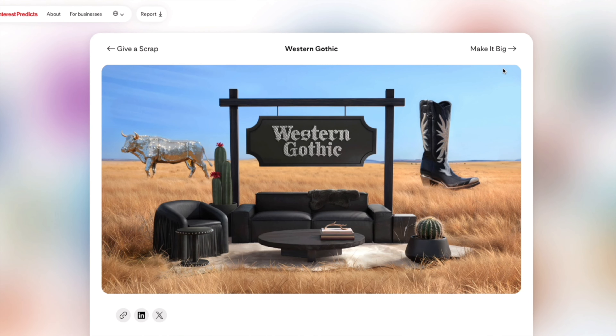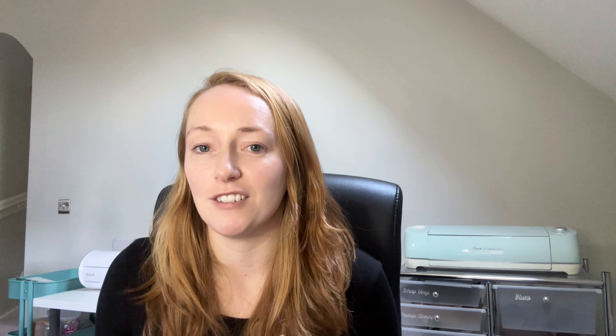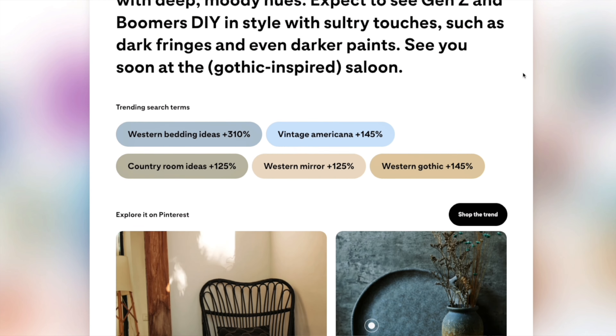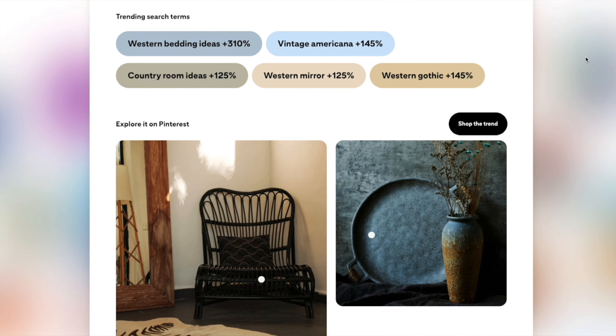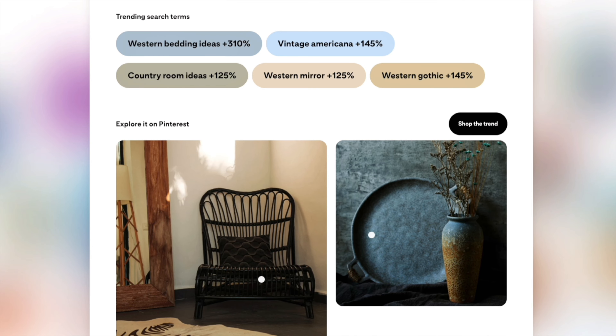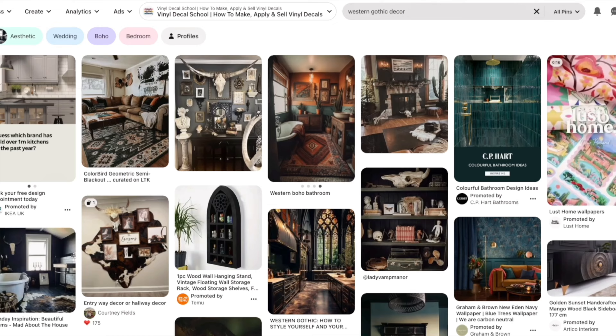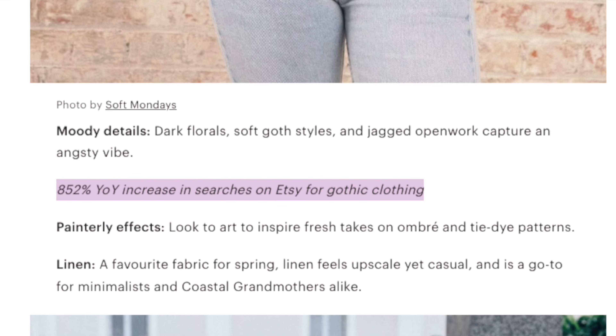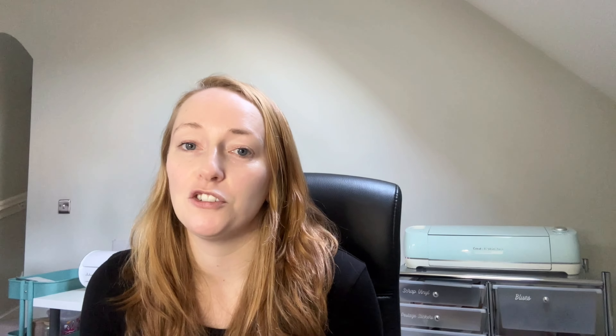Western Gothic. According to Pinterest this is the latest on-trend home style for Gen Z and Boomers — although my husband just introduced this style to me recently and we're both Millennials, so maybe there is a bit of overlap. Vintage Americana, Country Room Ideas and Western Mirror have all seen a massive rise in searches recently. I think it would be very easy to do with decals if you were in the home décor niche or if you sell mirror decals — I really love the visuals for this trend. Etsy has also seen a rise in gothic clothing, so if you do clothing, stepping into a more general gothic niche might be a wise choice as well.